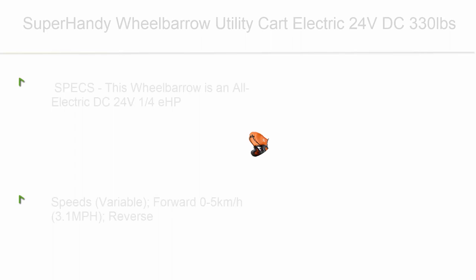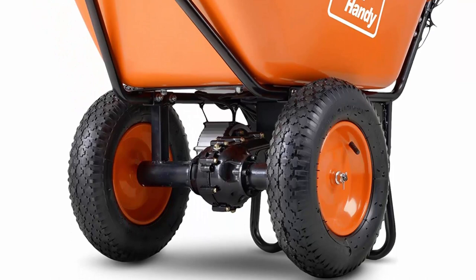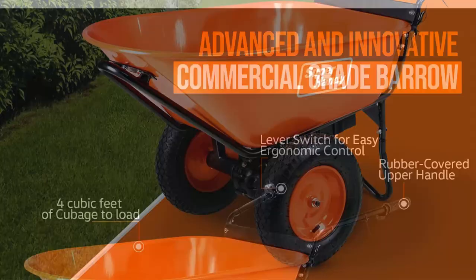Top 10: Super Handy Wheelbarrow Utility Kart Electric 24V DC, 330lb Max Load, Barrel Dump Material Debris Hauler — Amazon Exclusive. This wheelbarrow is an all-electric DC 24V at 180W, with a working load capacity of 330lb (150kg) at a max 12 degrees upward slope, and 4 cubic feet of cargo space to load and haul debris. All-terrain 13-inch pneumatic wheels, inflation pressure 30.